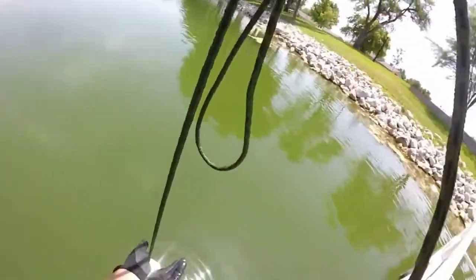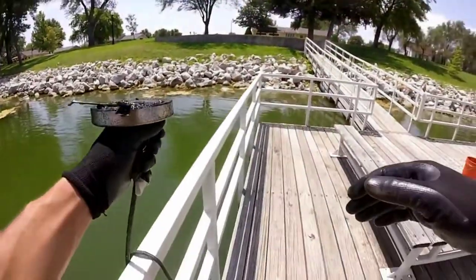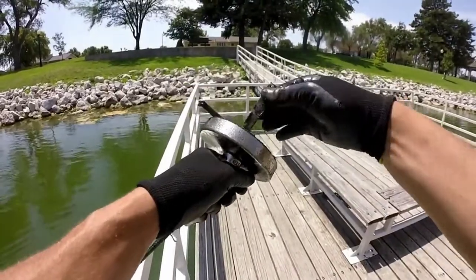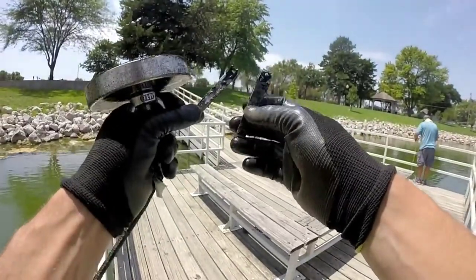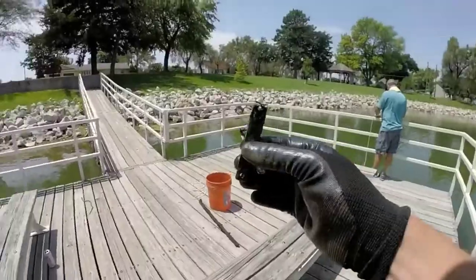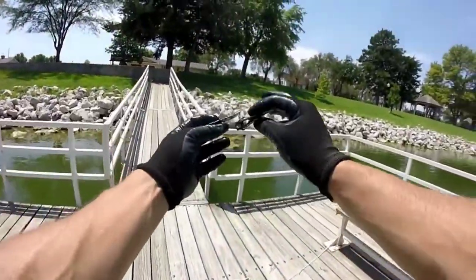Got something. Look at that — tweezers or fingernail clippers. They rusted apart in the water and I got both pieces. Someone's little toenail clippers they were using to clip fishing line. First find of the day! Definitely not usable, but pretty neat.